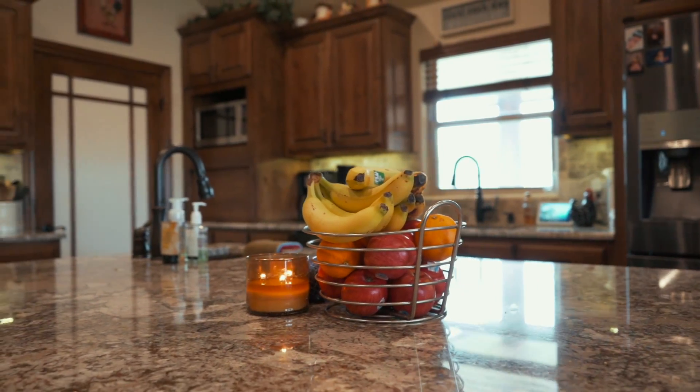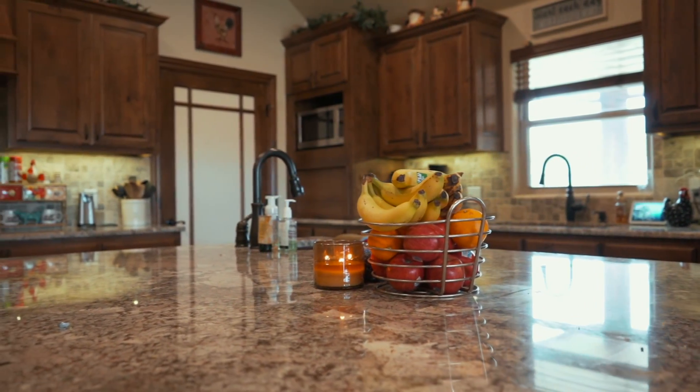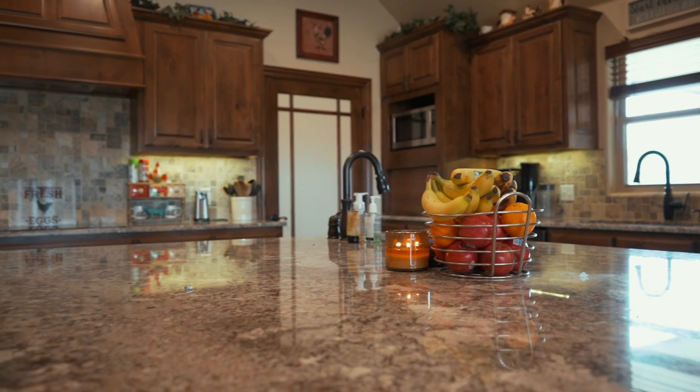This kitchen features an enormous island, two sinks, granite countertops throughout, an electric stove as well as double ovens.